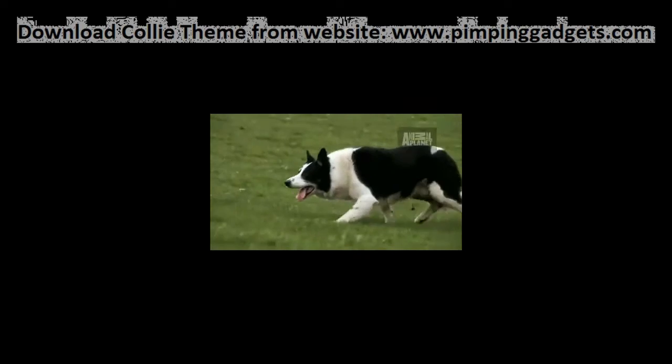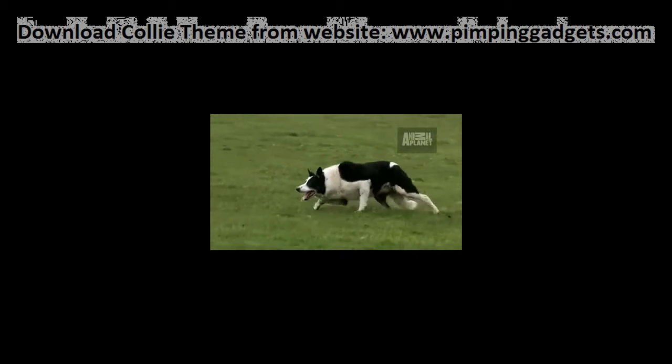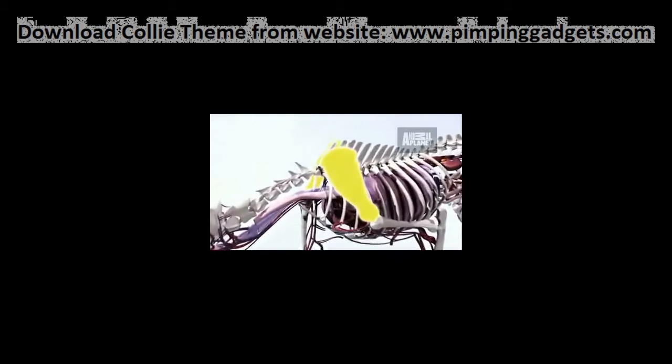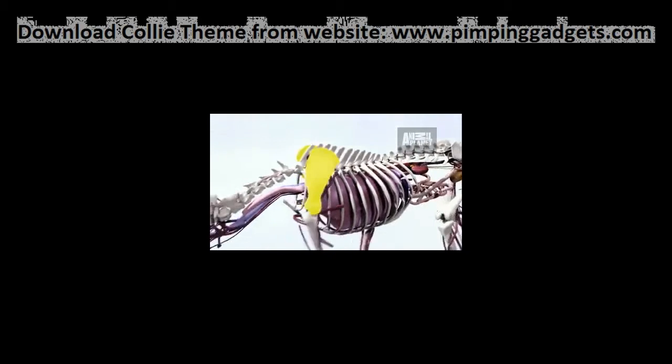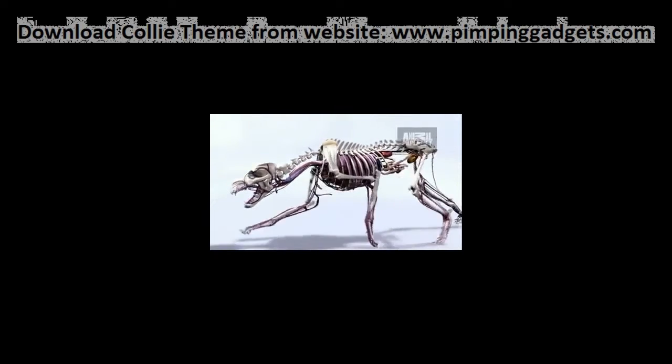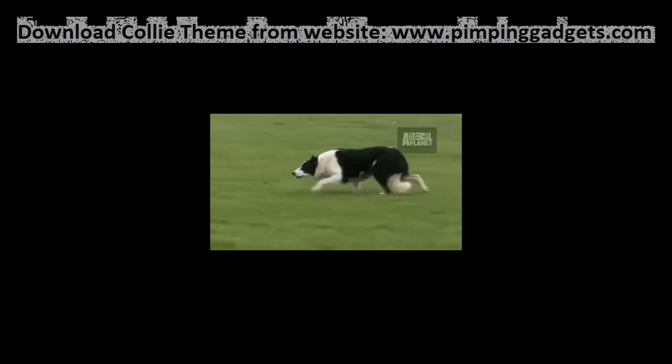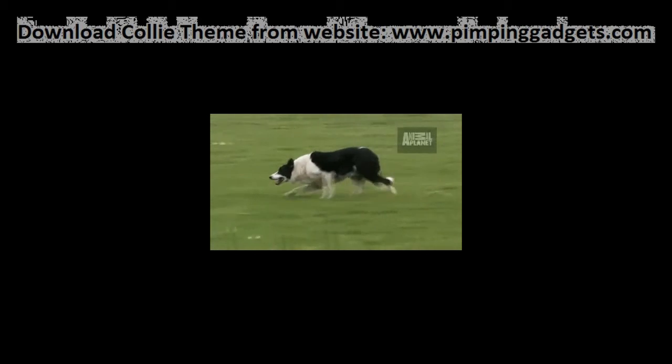A fourth unique physical characteristic gives the border collie even more of an edge when herding. The dog can move quickly in a crouching position, reminiscent of a stalking cat. This trait is due to a space between the tops of the shoulder blades. The almost locomotive movement allows the border collie to make subtle adjustments to manage a herd with absolute precision.